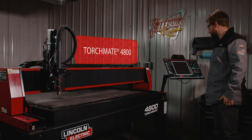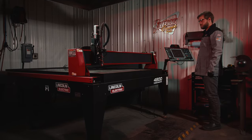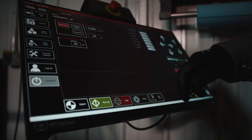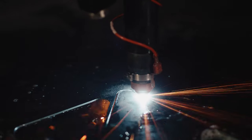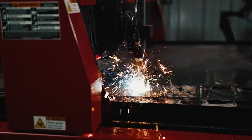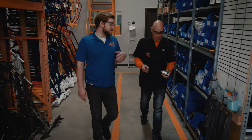We use the TorchMate 4800 for both production parts and one-off custom components. We're also able to do a lot of prototyping with the plasma table. We can try a couple of different things and have a very quick turnaround time rather than waiting for a component to come back from a vendor.